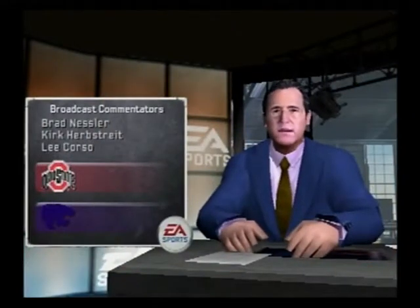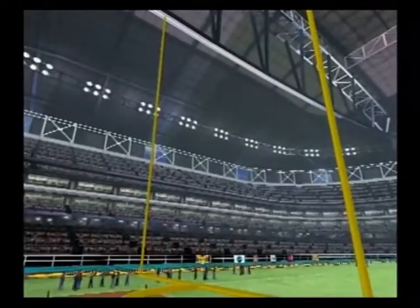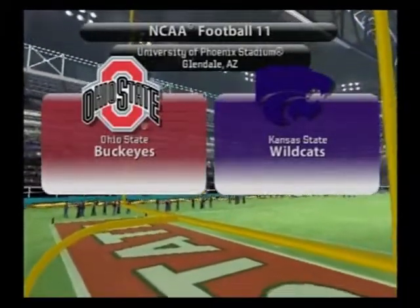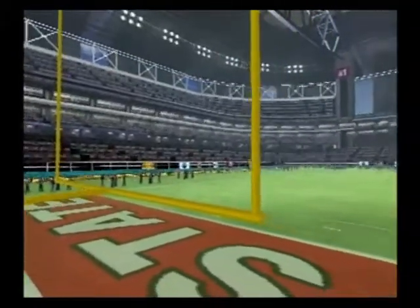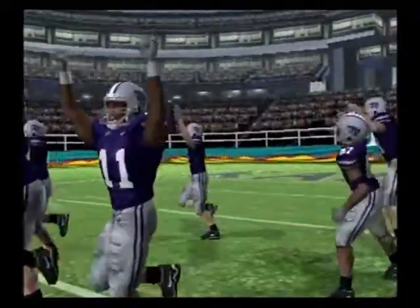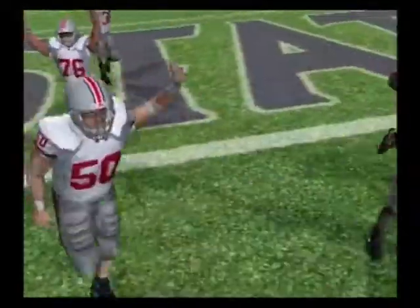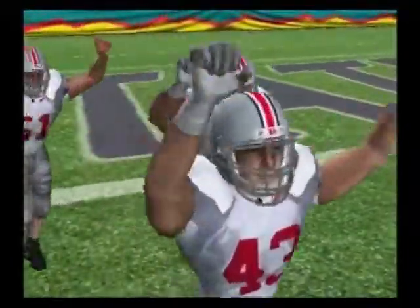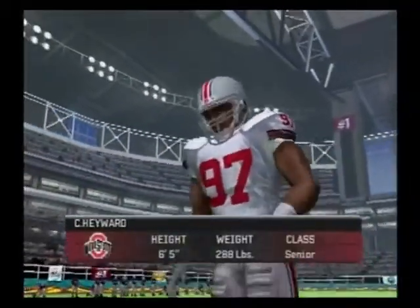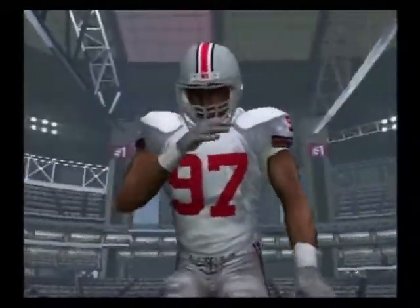I'm Brad Nessler, joined in the booth by Lee Corso and Kirk Herbstreit. No weather can affect us here today — we're in the dome for our contest between the Ohio State Buckeyes and the Kansas State Wildcats. We're set to bring you another great matchup in the world of NCAA football. And here come the Wildcats. The Buckeyes are heavily favored to win this game.